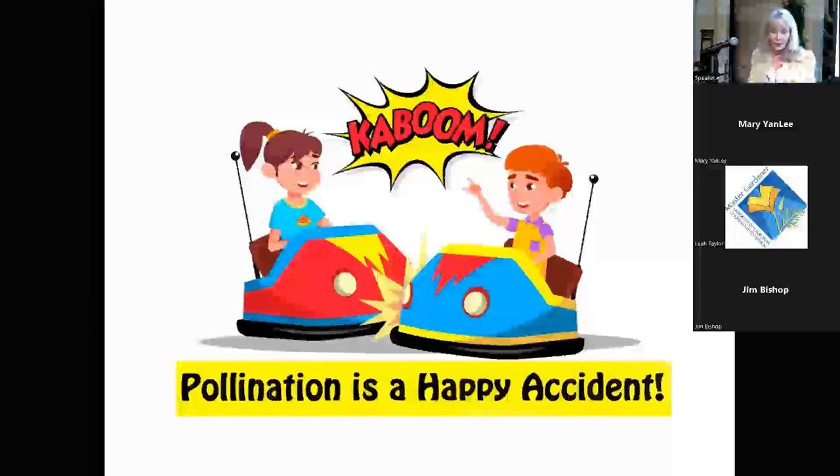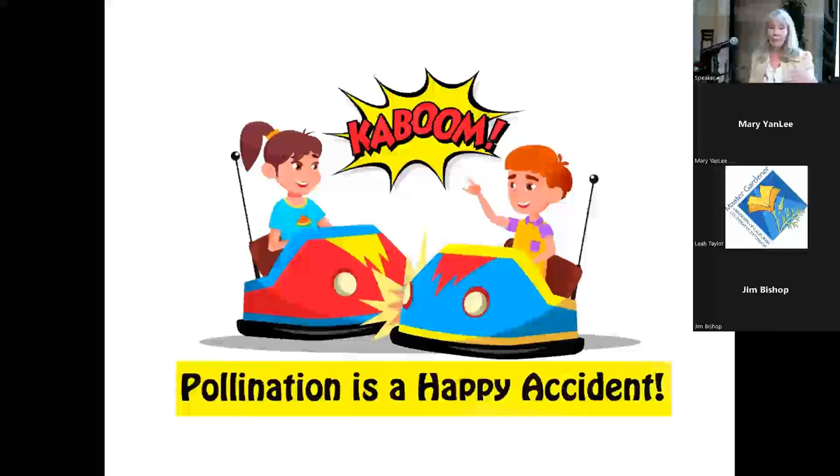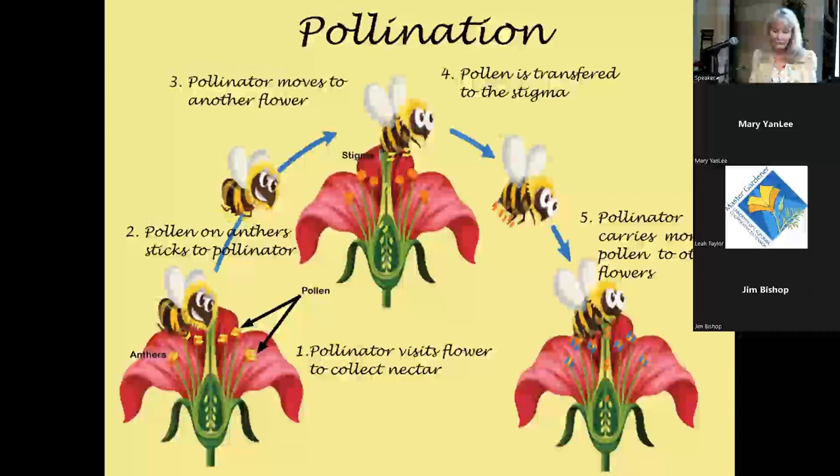Pollination is basically a happy accident — bees go from flower to flower collecting pollen, and some of that pollen accidentally falls onto the stigma of the next plant. Bees and flowers have very different agendas: bees want all the pollen, and plants want all their pollen transferred. A happy medium results where bees get a lot of pollen and flowers get some pollination.